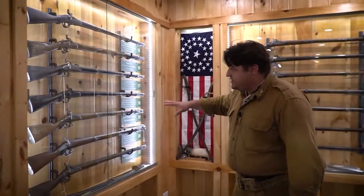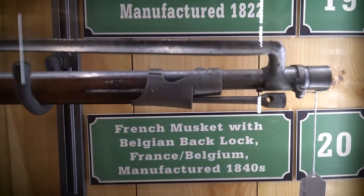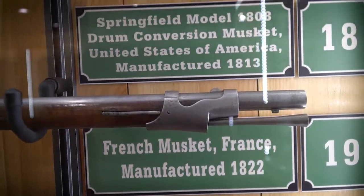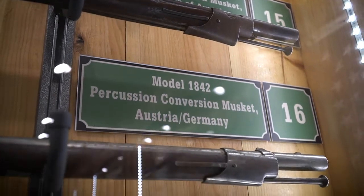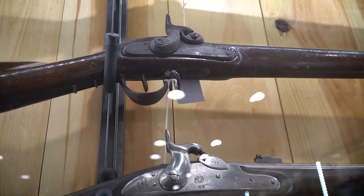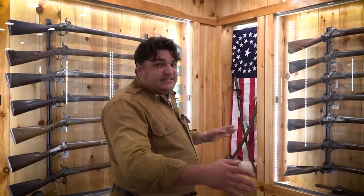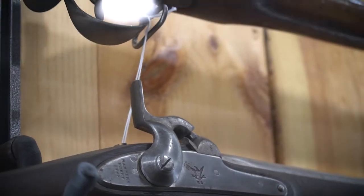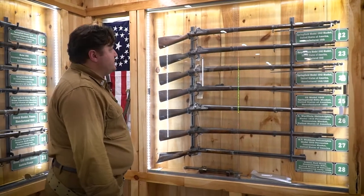These are import muskets that came into the country towards the 1840s from Belgium, France, and elsewhere. Lots of these weapons would surface in the Civil War — specifically with the Confederacy, but certainly with Union troops as well. We couldn't produce enough guns for the American Civil War, so we imported a lot of them. These are some of the less notable imports, while the entire back wall of our armory is dedicated to the firearms that truly fought the Civil War — common weapons seen here at the Battle of Gettysburg.